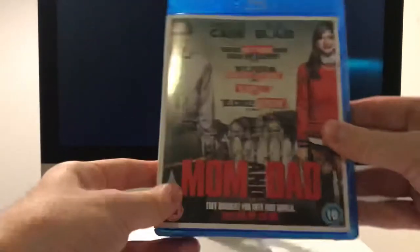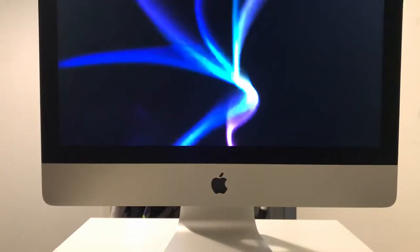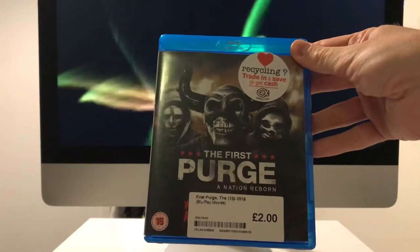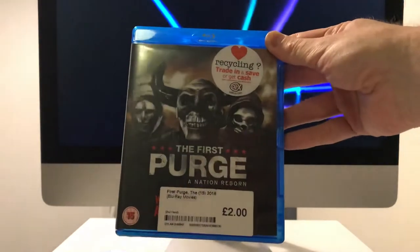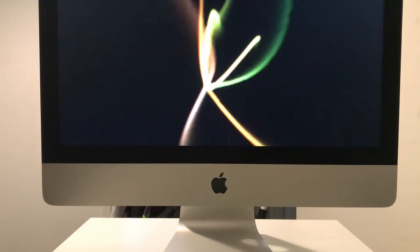Mom and Dad and Better Watch Out - these are just basic Universal Blu-rays at about three or four quid each. Heard good things about both. Then from CEX for two pounds I've got a trilogy set. I've still only seen the first one - I like the idea and the concept, but the execution wasn't all that good. We'll see how we get on with the others.